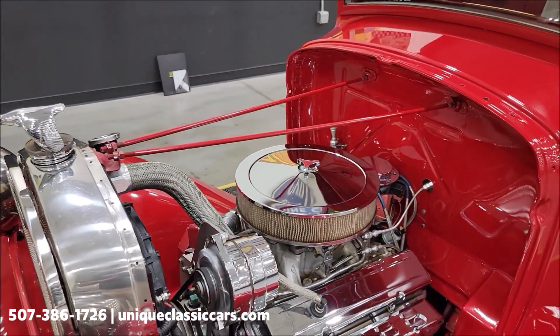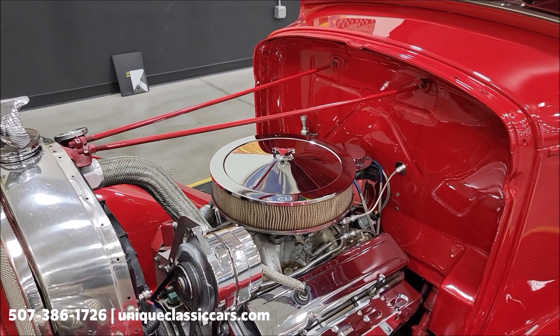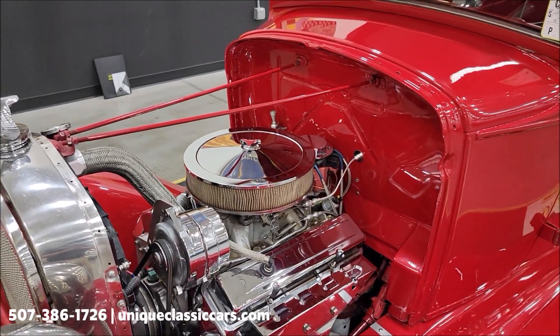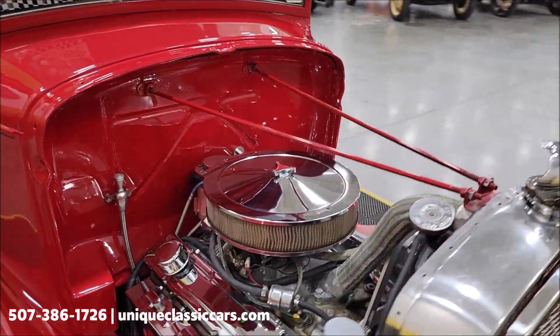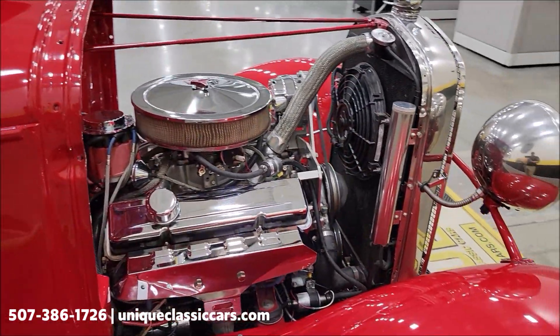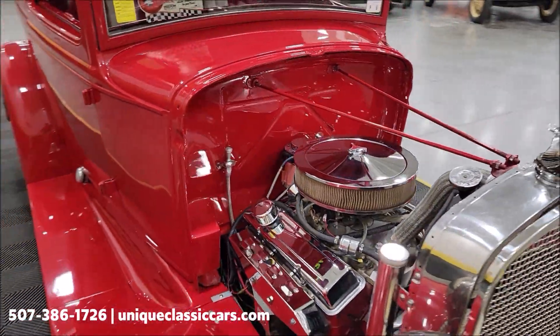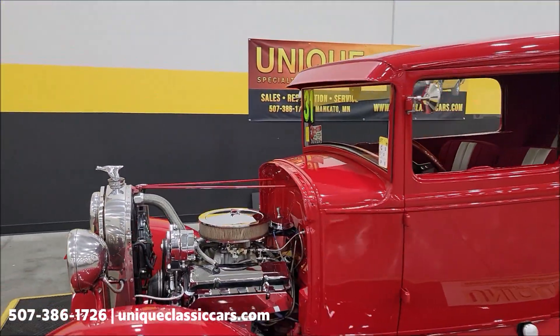They do have the hood for this car in metal, though they don't have the brackets and it's not set up to go on the car, but they mentioned it's available if the next owner is interested — you'd have to do some fabrication to make it fit. There's also an overflow tank. Overall, a nicely built little 1931 Model A street rod.